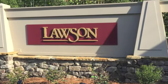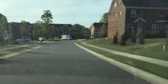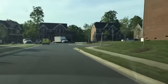Hey, it's Mark from Getting to Know Waxhaw. Thanks for tuning in for this update video of the Lawson Development here in Waxhaw, North Carolina.